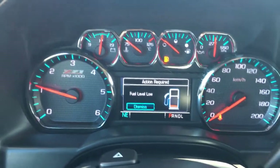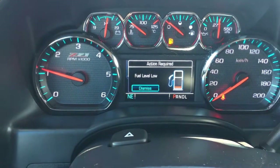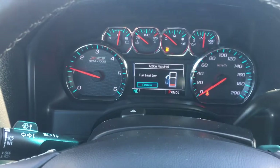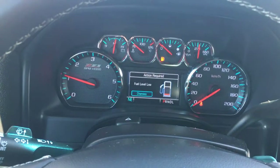Moving to the driver information screen, it is analog and digital with tons of information. There is a digital screen — as you can see, we are running low on fuel — and it shows things such as the trip computer, tachometer, and kilometers.